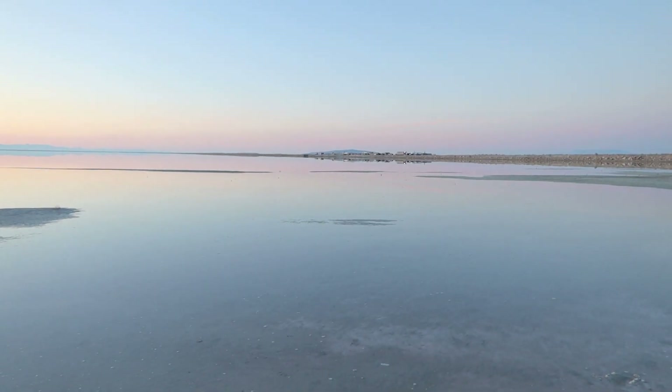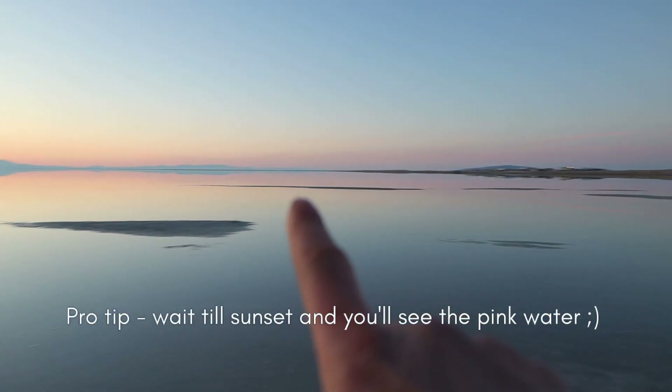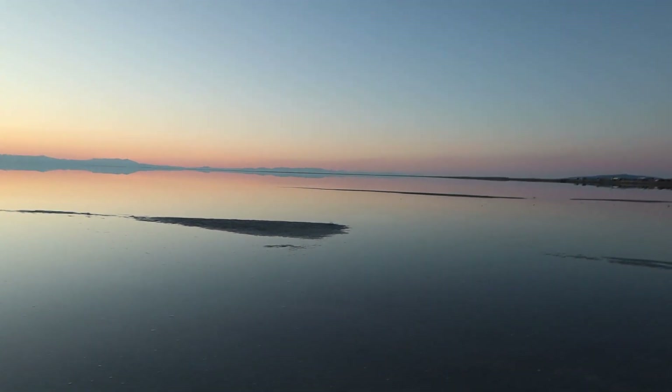After waiting until sunset, we finally found the pink water — you can see it right there. We've seen it on YouTube, Google, and Instagram so we know it exists, but maybe it's just not at this spot. There's one more spot where you can find it, but unfortunately that's not where we're taking this video — maybe we'll take you there eventually. If you're new here, make sure you subscribe and turn on post notifications so you don't miss it if we do go.